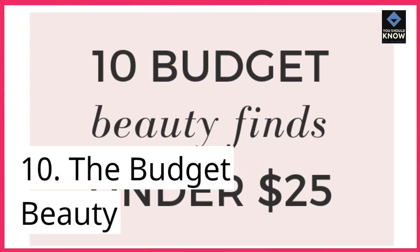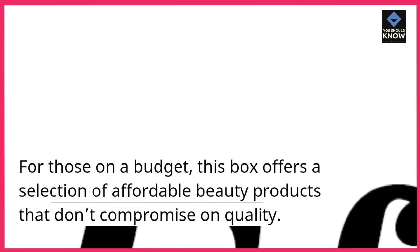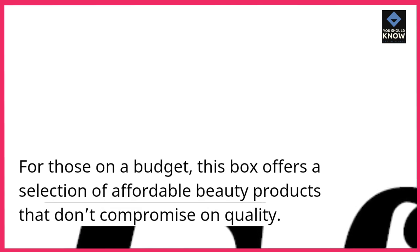10. The Budget Beauty. For those on a budget, this box offers a selection of affordable beauty products that don't compromise on quality.